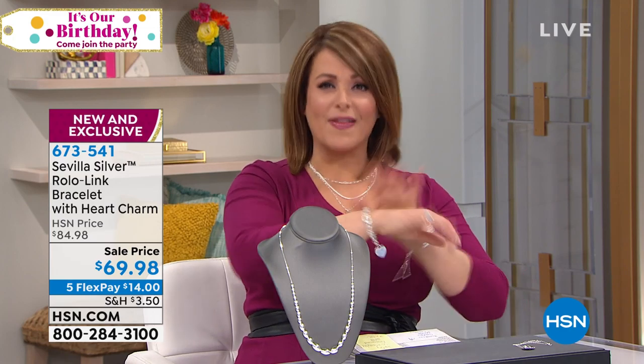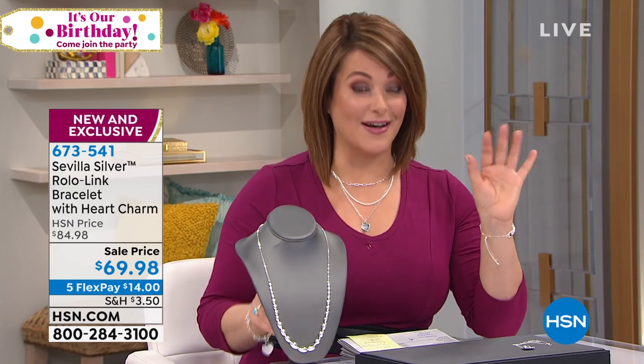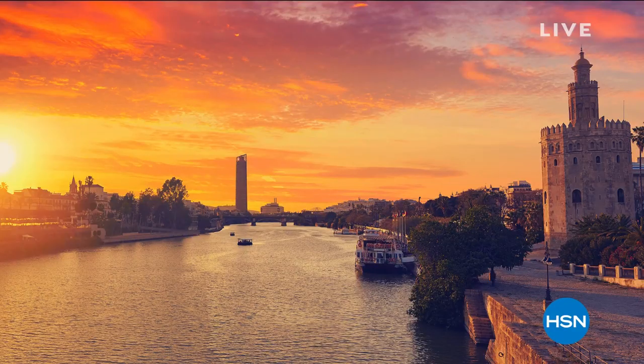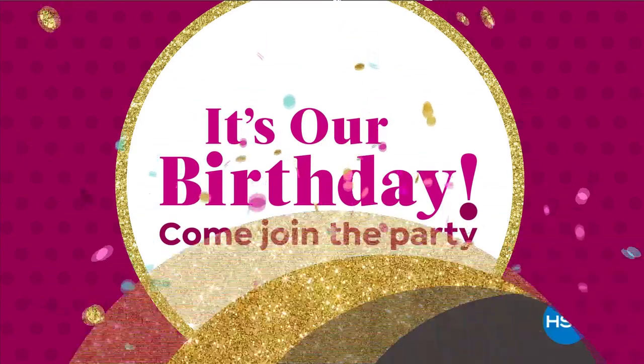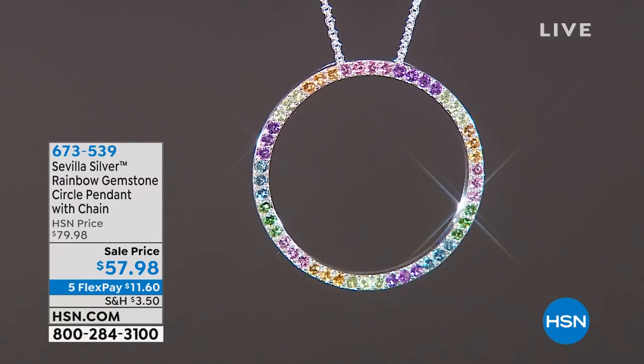We're going to give you all the details in just a little bit, but I did want you to get shopping. If you see anything you love, dive in because we've got a lot of limited pieces in these next two hours. So what is Sevilla Silver? For those new to this brand, it's an HSN exclusive brand of high quality sterling silver and gold plated jewelry sourced from around the world. HSN has worked with artisans around the world to get you the best savings, best pieces, best artistry. Get to know Sevilla Silver today.